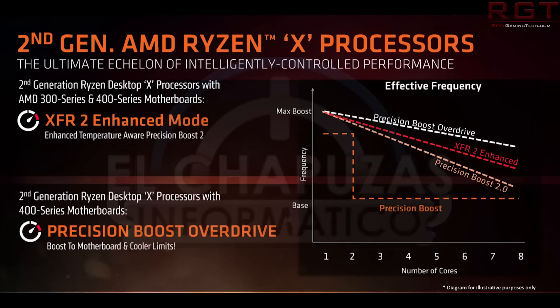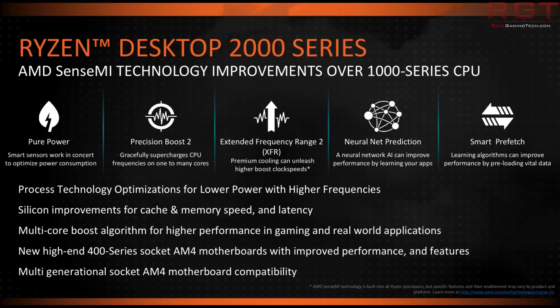The Ryzen 2000 series is an updated version of the current Zen architecture, running on 400 series motherboards with support for higher boost frequencies. There's also a die shrink from 14nm down to 12nm for the CPUs themselves, bringing higher clock speeds plus a few architectural tweaks. So it's not a true next-generation Zen architecture, but it is certainly an improvement over the existing one.